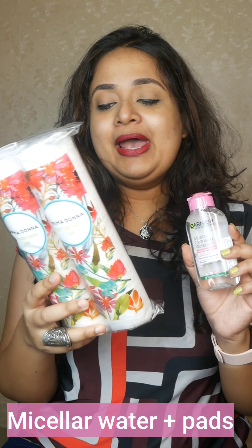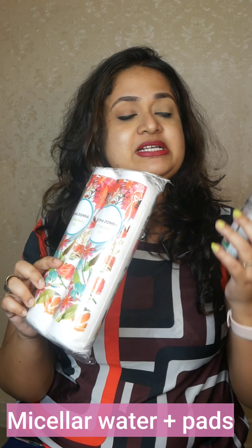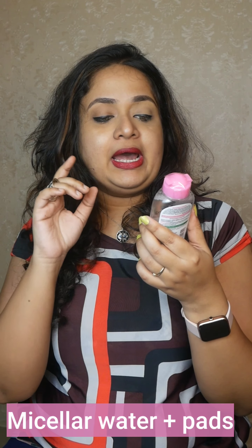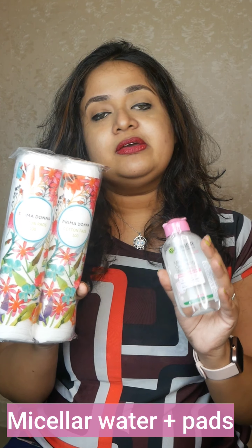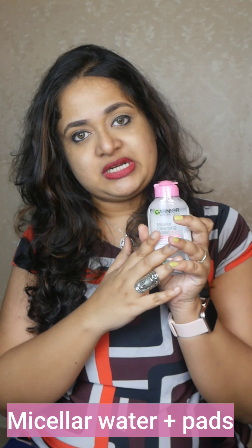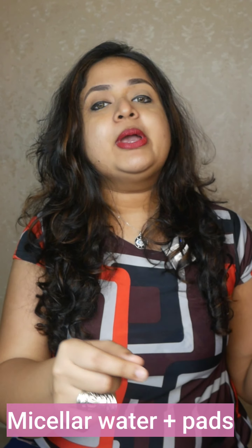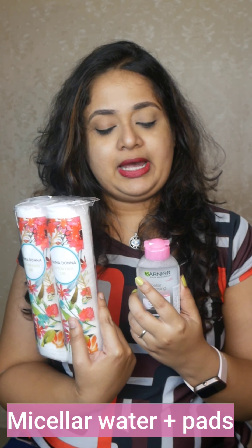I also have this bestseller combo — everyone who has purchased cotton pads from Amazon would know Primadona. I've been using their pads for a very long time for removing makeup and nail polish. I also got the Garnier micellar water for traveling — 125ml — and this pink variant is good for sensitive skin. When traveling I need something lightweight and easy on the pocket. This combo works amazingly well for eyeshadow, mascara, eyeliner, lipstick, and a little concealer. What I usually do is apply the DHC oil first, then wipe with the Garnier micellar water. Taking off makeup is very important when traveling, so double cleansing should be done even on trips.